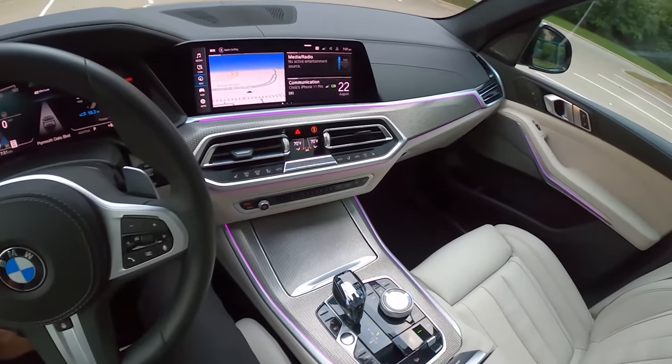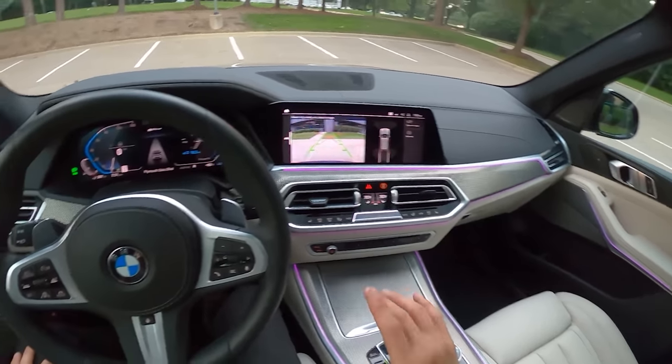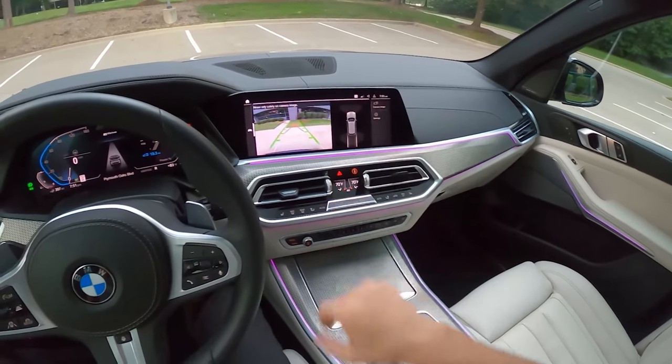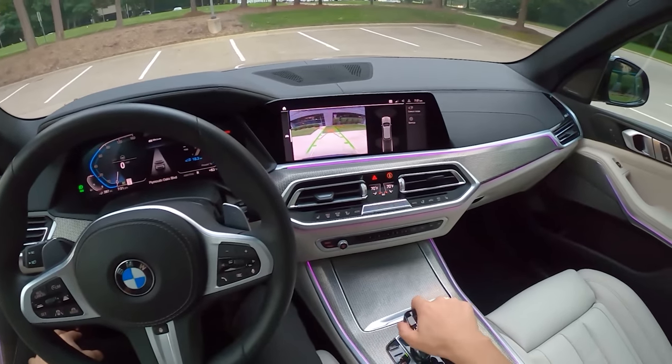This one isn't equipped with a 360-degree camera — you get the reverse camera and parking sensors around the rest of the vehicle. It would be nice to have better visibility around some of these blind spots.